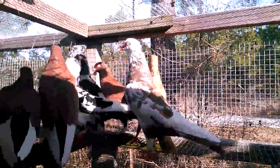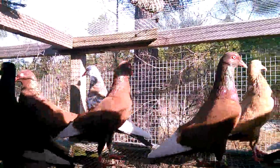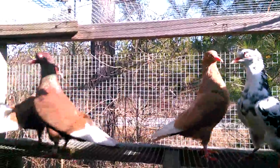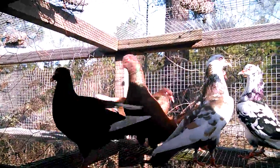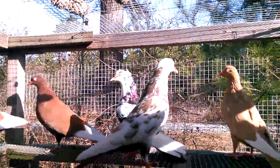One of the breeds I'm gonna fly. Hopefully I won't have any hawk problems like others do in my area, but hey, you fly some, you're gonna lose some every now and then. But you gotta fly them to enjoy them. These are my New York flying flights.